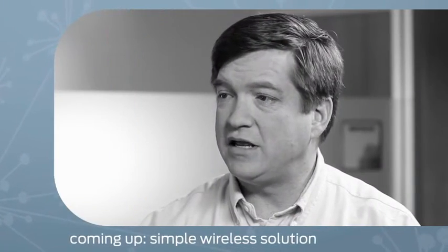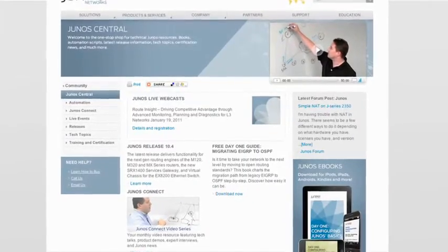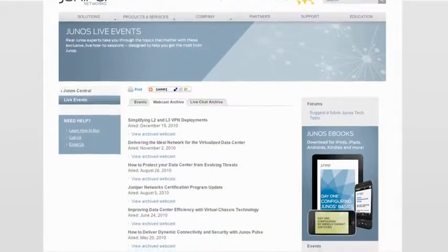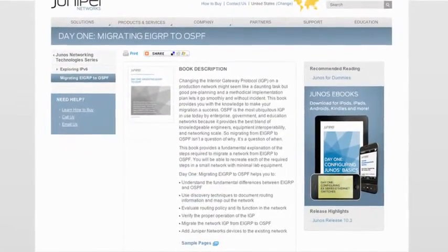Coming up next, we'll have more Simply Connected solutions for you, wireless style. If you're looking for information about Junos, go to Junos Central. There, we'll tell you about the latest webcasts, plus we'll have an archive of the ones we've already done. You're also going to find Day One booklets.